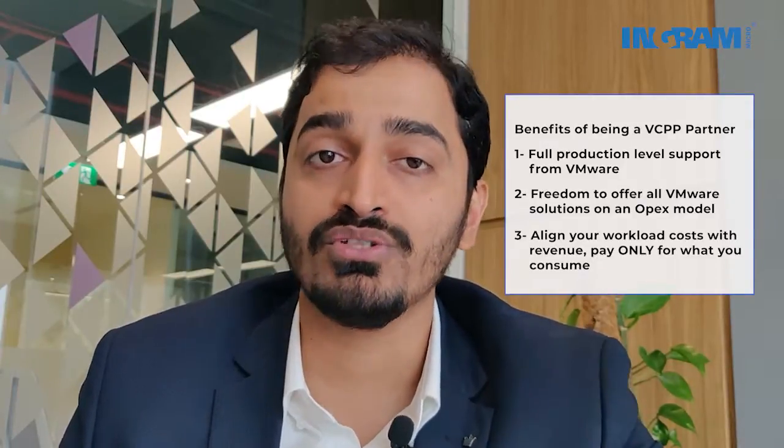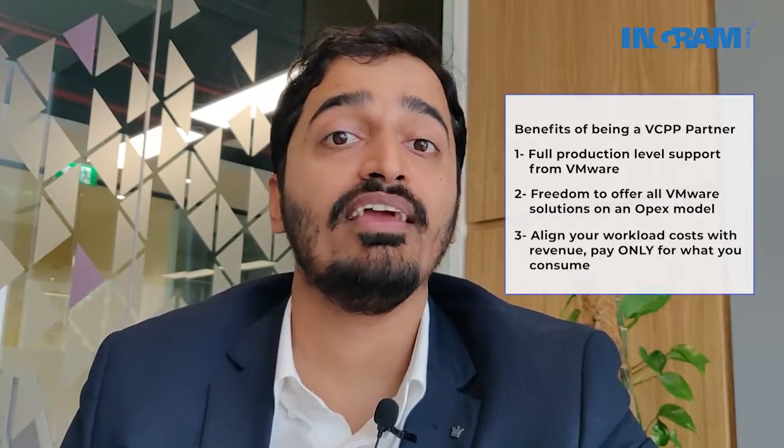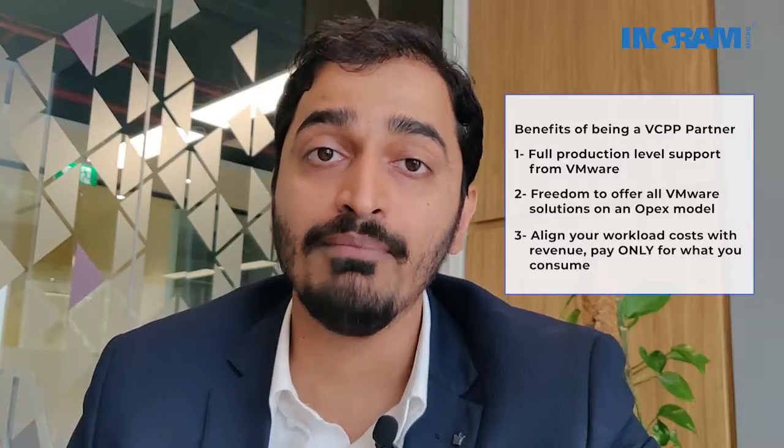Point number three: you are allowed to pitch to your customers specific workload-based pricing, which allows you to align your costs with your revenue and your utilization. So you never pay for something that you're not using. This is an ideal way of going to market and allowing your customers the flexibility of paying only for what they use, and it helps you create differentiation with respect to pricing and with respect to becoming a trusted advisor for your customers.